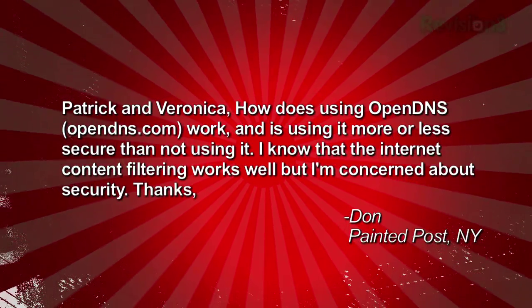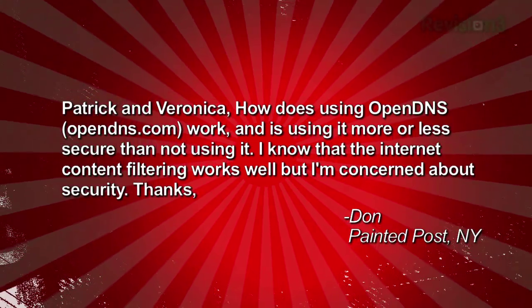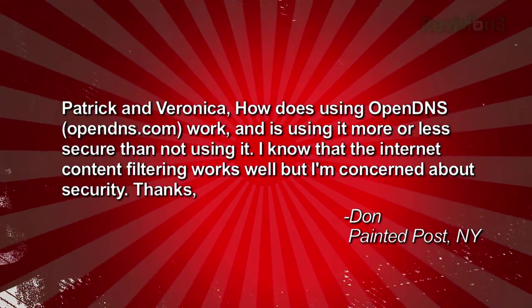How does using OpenDNS.com work, and is using it more or less secure than not using it? I know that the internet content filtering works well, but I'm concerned about security. Thanks, Don in Painted Post, New York.